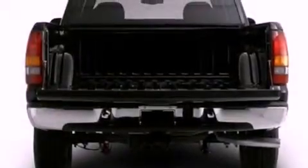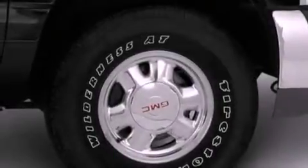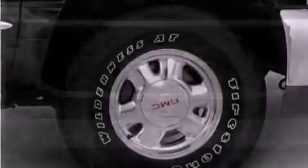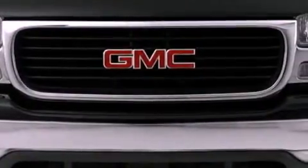Features include cruise control, a keyless entry system, a CD player, a leather-wrapped steering wheel, a passenger side vanity mirror, a security system, an anti-lock braking system, and air conditioning.